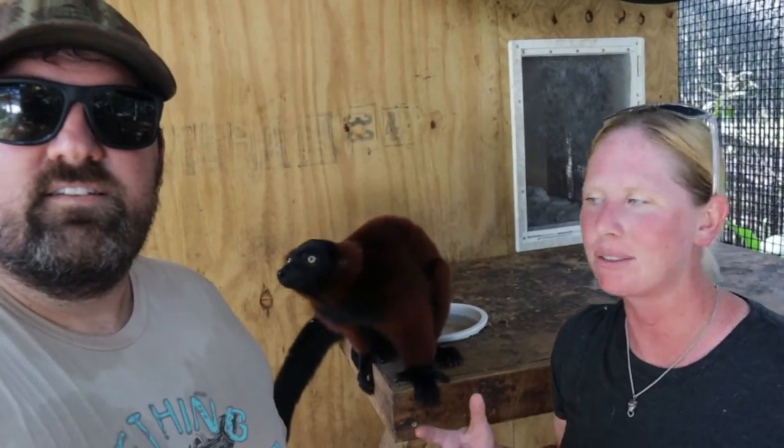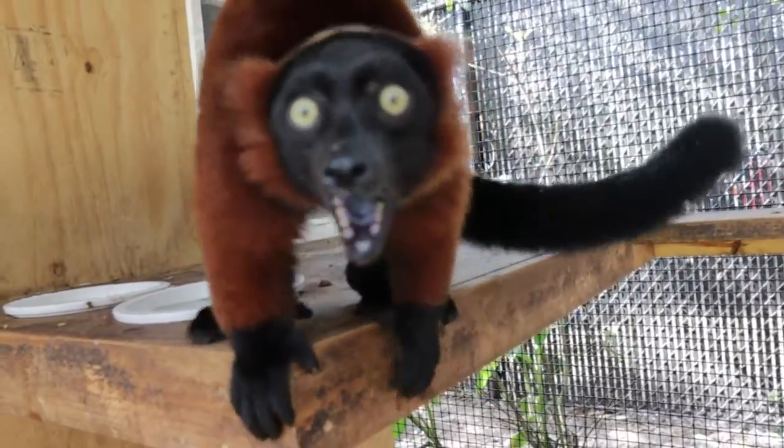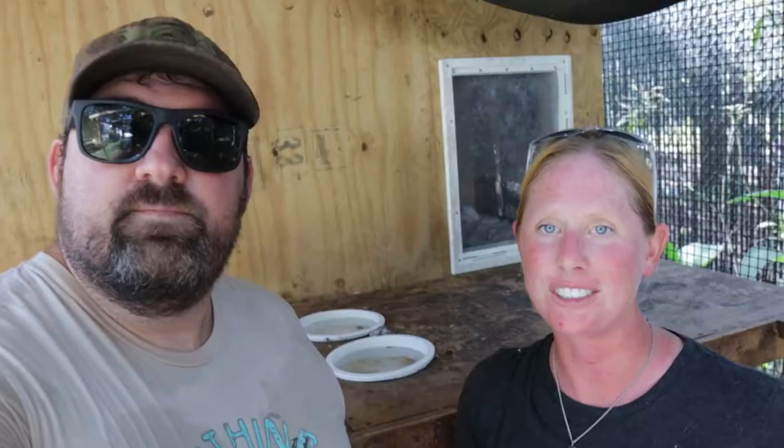Rough lemurs live in a pretty widespread range in the rainforests of Madagascar. They have one of the loudest calls of any lemur species — they can be heard for miles throughout the rainforest. When they breed, they're one of the few lemurs that actually make a nest and they can have multiple babies in a litter, staying in that nest for a few weeks since they're more underdeveloped at birth compared to most other species.